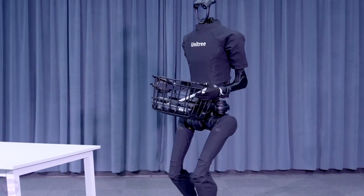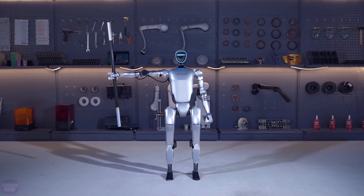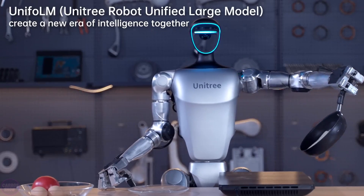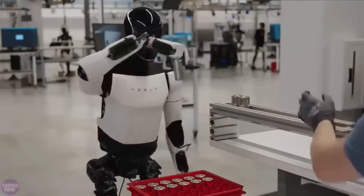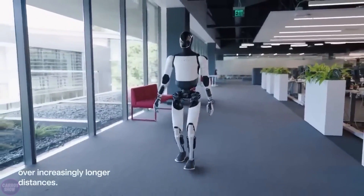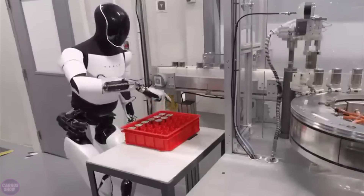Now Unitree Robotics has introduced a much more affordable alternative. The company has unveiled the new humanoid robot G1, starting at $16,000 in its basic configuration, excluding shipping and customs fees. For comparison, Tesla's humanoid robot was estimated to cost $20,000 in 2022; however, the price and release dates for the updated version, Optimus Gen 2, are currently unknown.